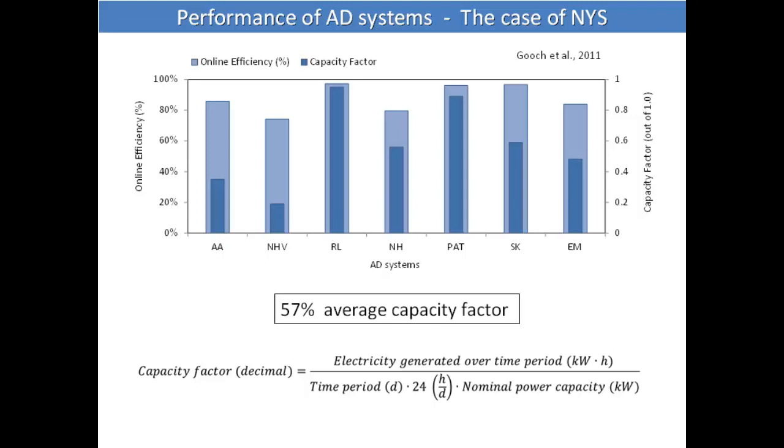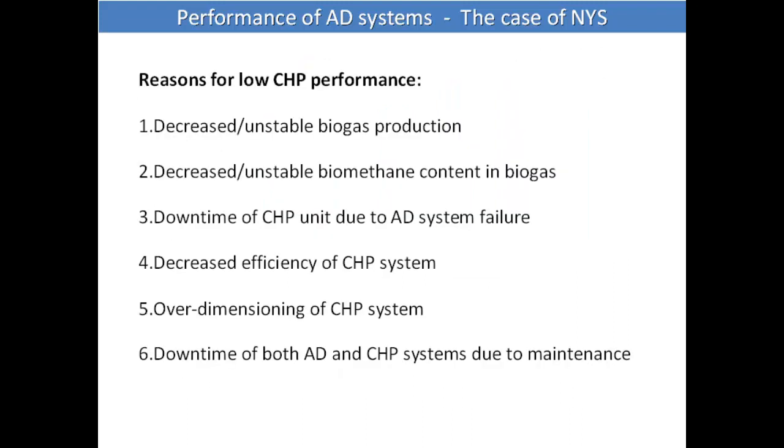The capacity factor means how much energy was produced throughout the year normalized by the nominal capacity of the CHP system. So even though the engines were running 88% of the time, only about 50% of the capacity was achieved. That means it's not the engine itself, but rather the biogas — low production could be lower methane content or failure of the digester. The main reasons were decreased and unstable biogas production, lower methane rates and ratios, or downtime of the CHP system.